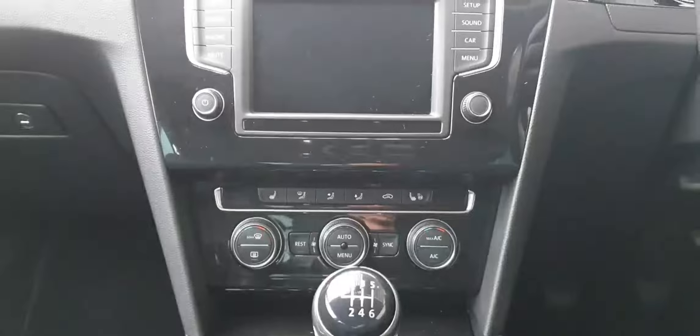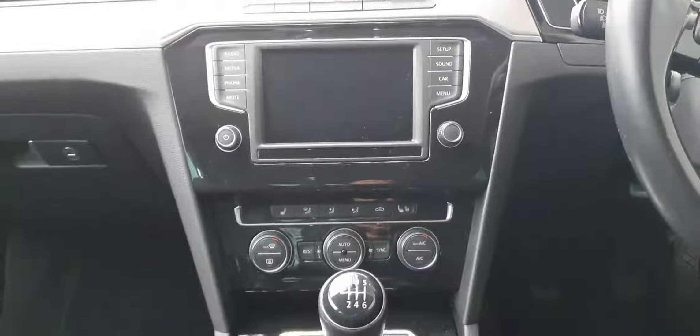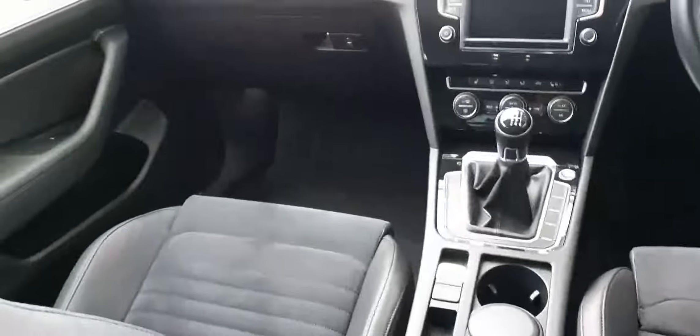This car also has the winter package which consists of heated front seats and a heated steering wheel. The car has a 6-speed manual with an electronic handbrake and auto hold. As you can see the interior is half alcantara half leather which really sets off the interior of this car.